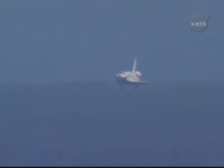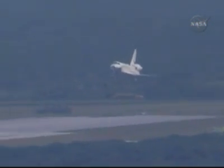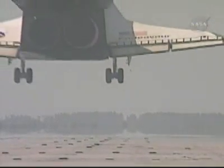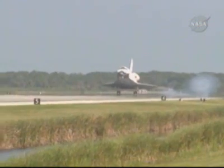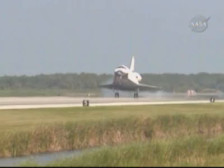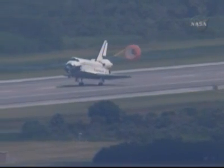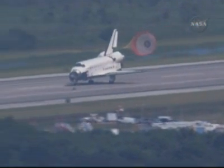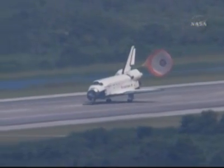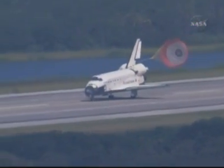30 seconds to touchdown. The landing gear is down and locked. Doug Hurley now deploying the drag chute. Commander Mark Polanski rotating the nose gear down to the deck. Nose gear touchdown. Endeavour rolling out on runway 15 at the Kennedy Space Center, wrapping up a 6.5 million mile mission.